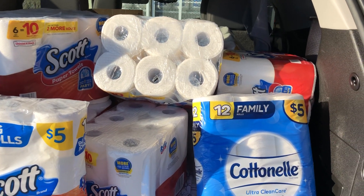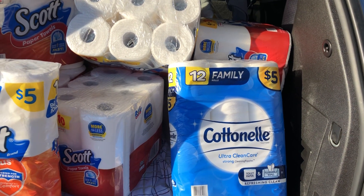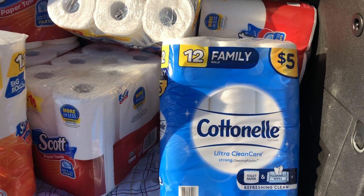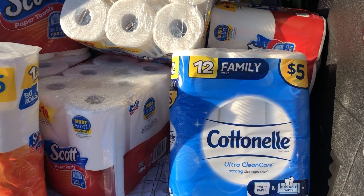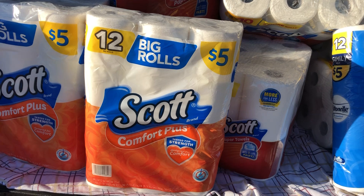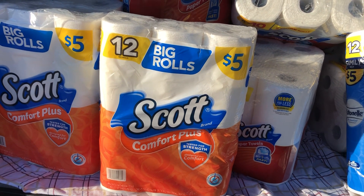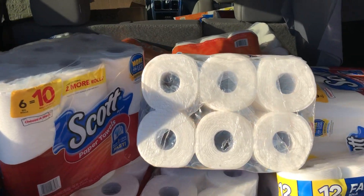You can only do it at self checkout, and do separate transactions — get your total up to twenty, go to self checkout, check those out, pay for those, then do another set of twenty. Remember, on the Scott Comfort Plus orange pack, you can pick up four of them and you will pay eight dollars, or two dollars a pack.